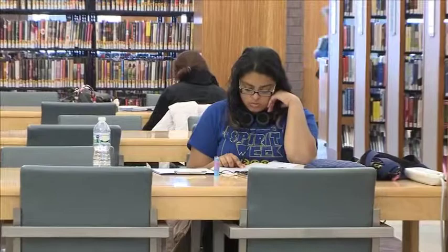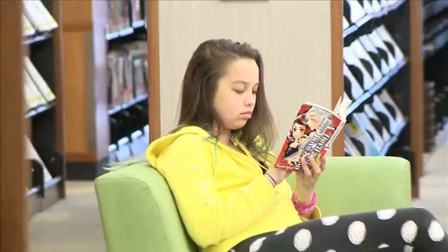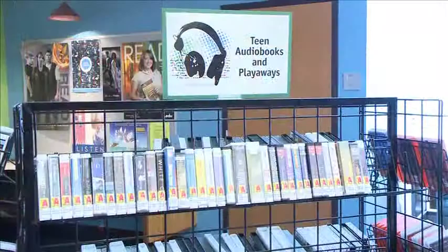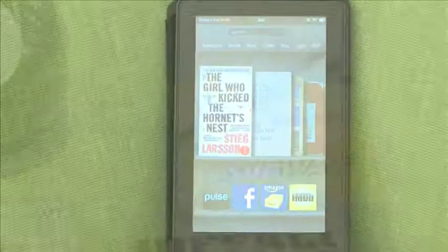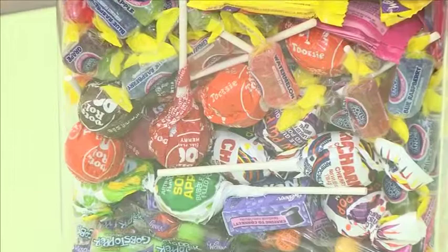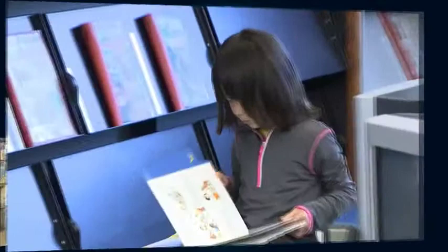Everything teens read, including books required for school, gets them closer to winning great prizes. When they register they'll get a log with four different check-ins, each comprised of two to three activities involving reading books, watching TV or movies, and listening to something. There's also an end step of writing a review about a book or movie they enjoyed. They can complete as many logs as they like to enter grand prize drawings as well as weekly gift card drawings. There will also be a Guess How Many Everlasting Candies contest — whoever guesses closest wins the candies and a gift card.